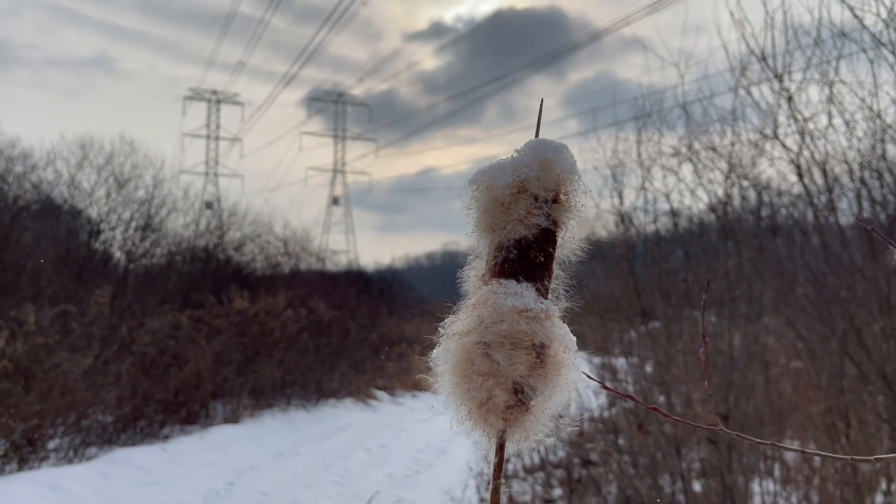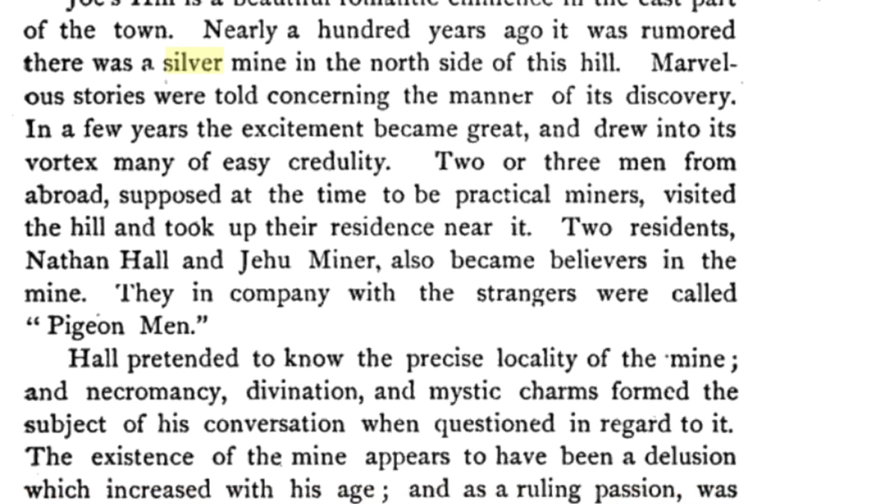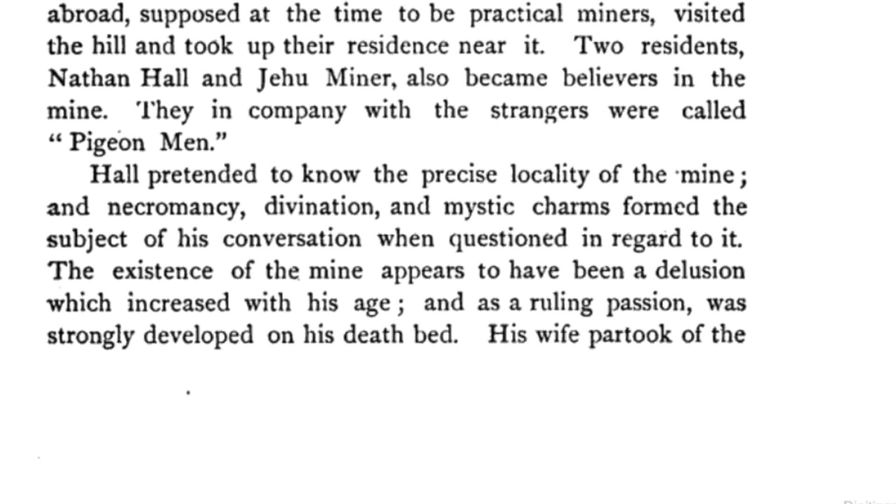We're starting to get a little bit of snow here and I just wanted to relate what I found in the history of Dutchess County. There's really not much on a mine being out here in this particular area, but the history of this region is full of tales of silver mines. Most of the stories take place in Putnam County, which was once part of Dutchess County, so the history of Dutchess County covers some of the Putnam County towns. There are some really strange stories.